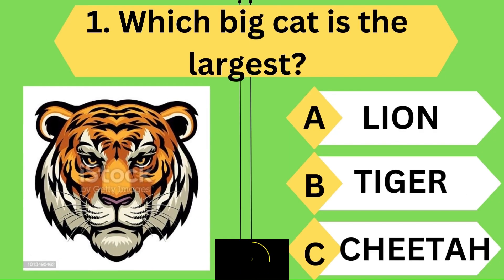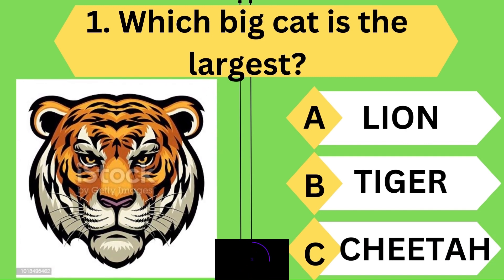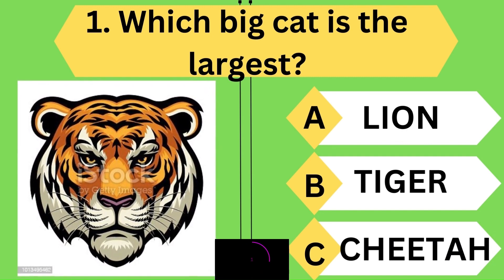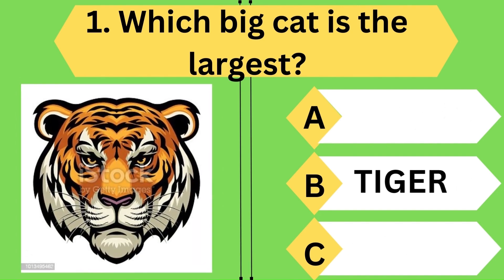Which big cat is the largest? Amazing, you are right — the biggest cat is the tiger.